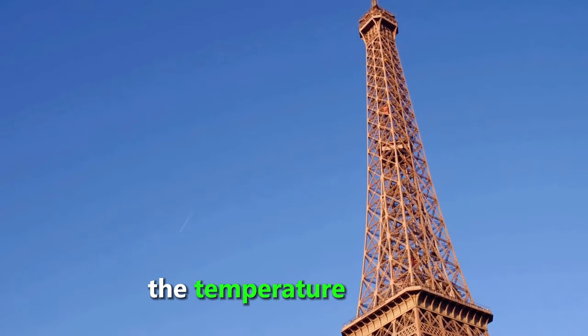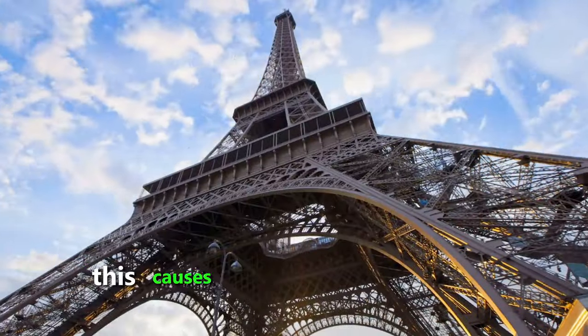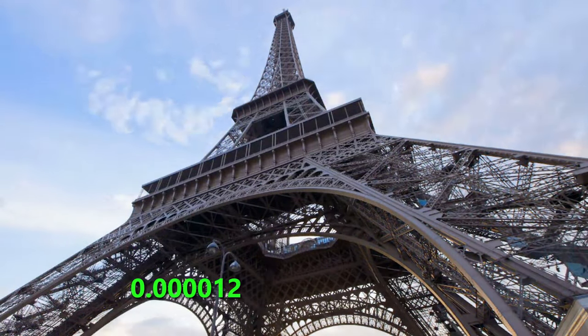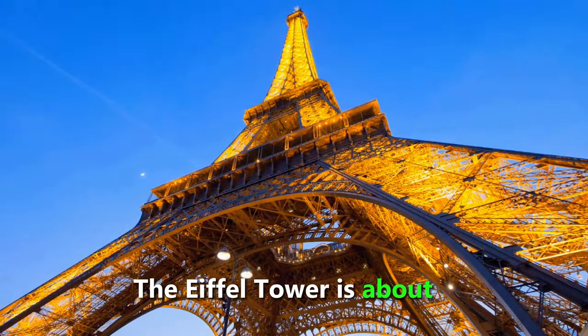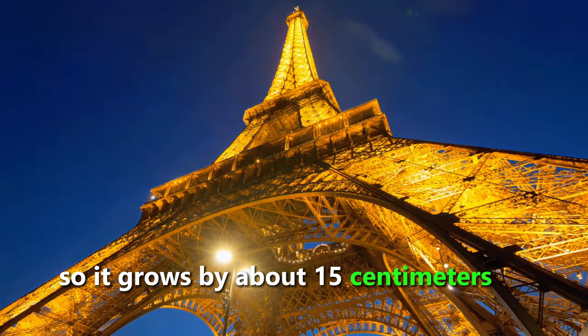In summer, the temperature in Paris can reach up to 40 degrees Celsius, which is very hot. This causes the iron to expand by about 0.000012 meters per meter. That means for every meter of iron, it grows by about 0.000012 meters. The Eiffel Tower is about 324 meters tall, so it grows by about 15 centimeters in summer.